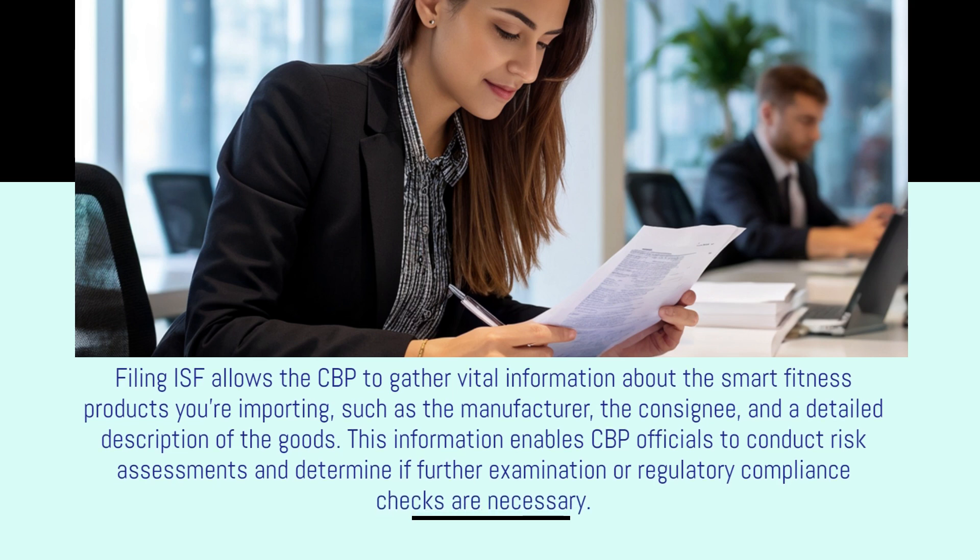Filing ISF allows the CBP to gather vital information about the smart fitness products you're importing, such as the manufacturer, the consignee, and a detailed description of the goods. This information enables CBP officials to conduct risk assessments and determine if further examination or regulatory compliance checks are necessary.